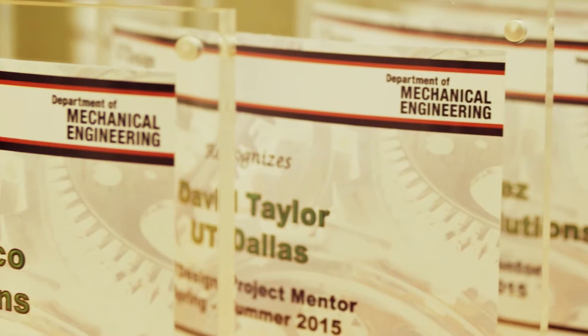At the end of the project, I really feel like they were really prepared to go out into industry and do a real project.